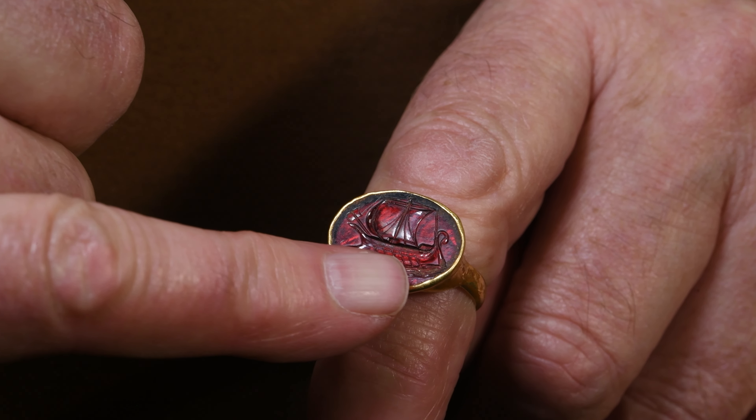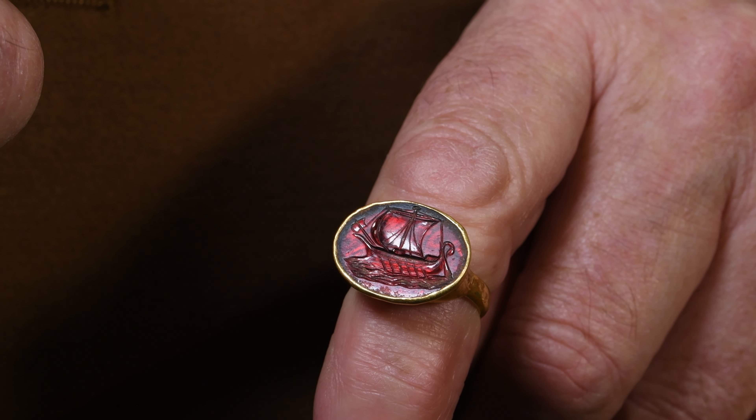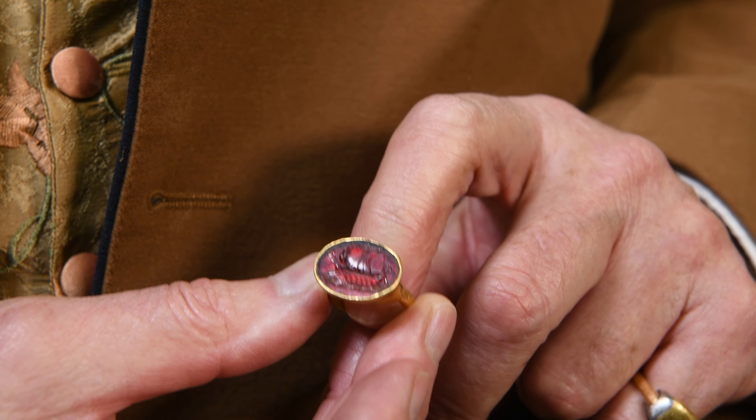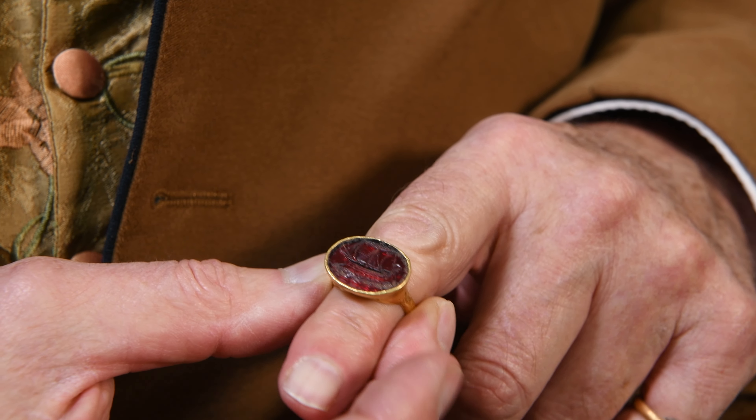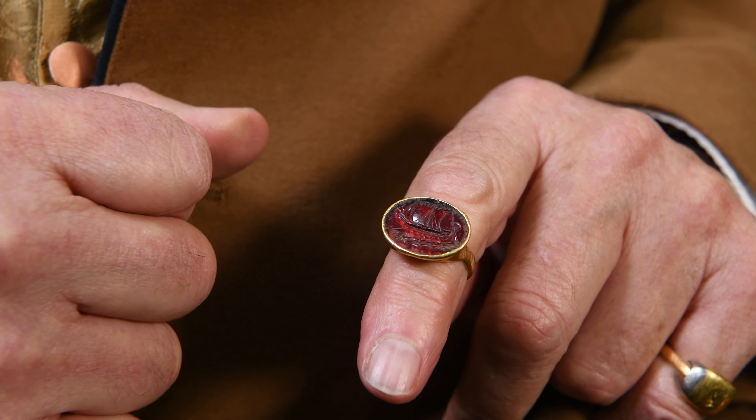Standby for the ultimate in Greek ancient jewellery, because this is it. It's made of gold. It was crafted by a Greek goldsmith between the 1st and 2nd centuries BC, so it's 2,400 odd years old, and it incorporates a garnet, the semi-precious stone, inset into the top.